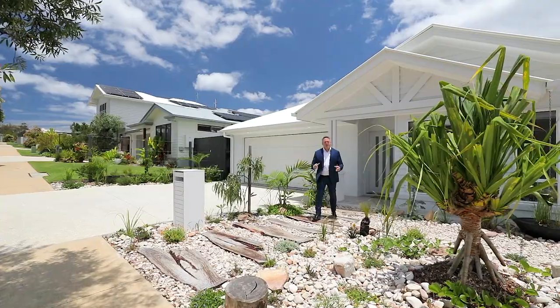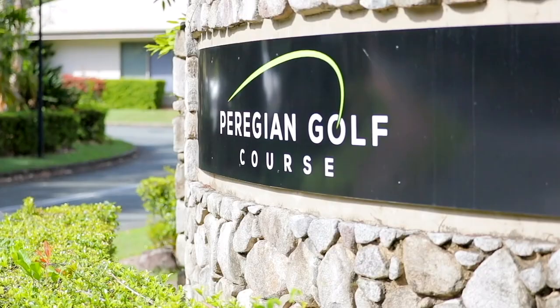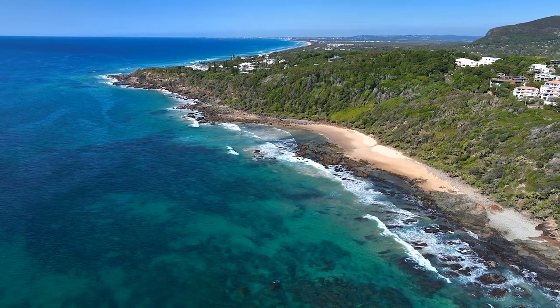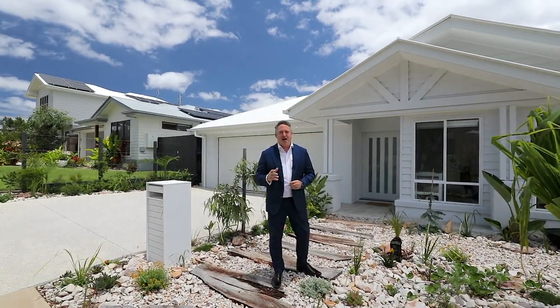Seven Rosella Terrace, Peridion Springs — within easy reach of the Peridion Springs 18-hole golf course, and just minutes from the bays of Coolum Beach. Don't miss your chance to make this property your home.